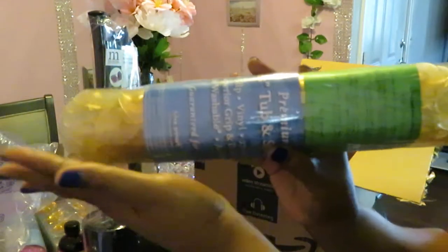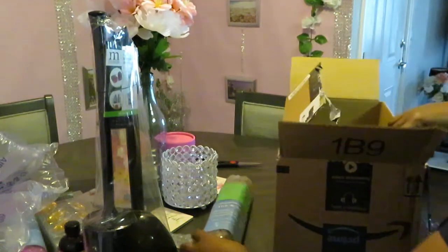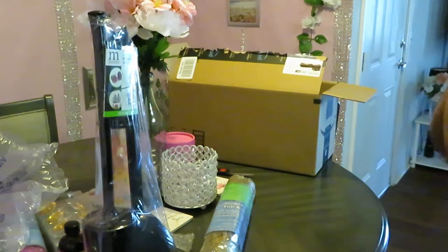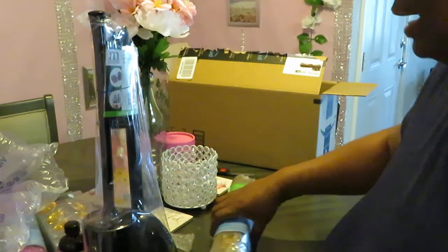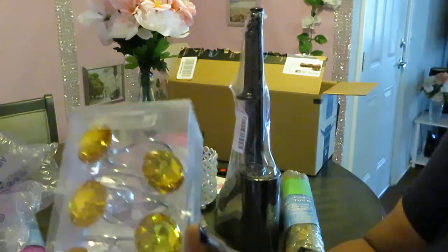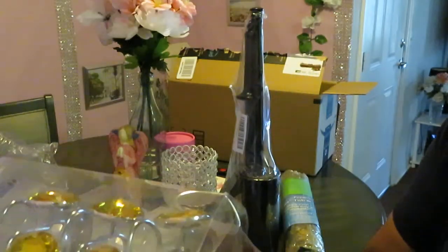All right, so that is it for my unboxing for now. As soon as I get more boxes I will of course be recording them so you guys can see. Once I get everything in, I'll go ahead and get the bathrooms redone. Let me show you guys those gold shower curtain hooks again — they are so pretty, guys, look at them!